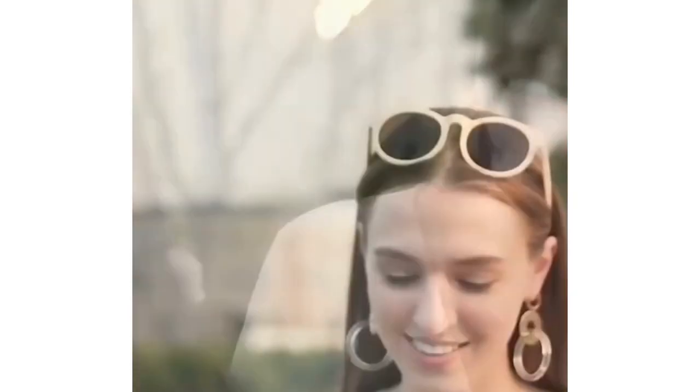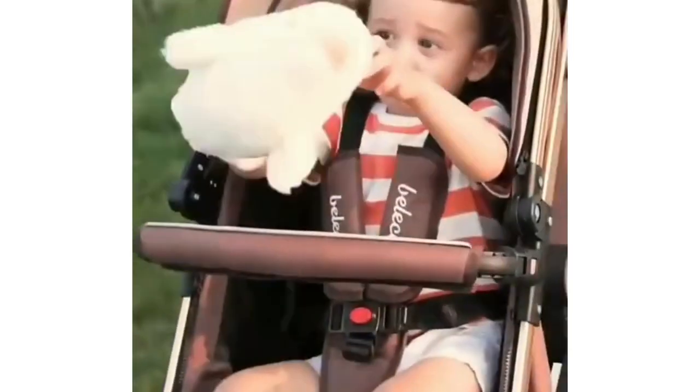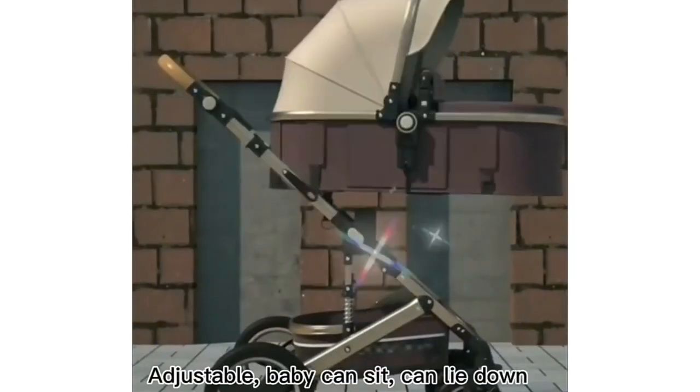Reversible Stroller Seat — forward or rear facing. The design improves safety. Supernatural Rubber Explosion Proof Wheels with a pedal brake make it safer.